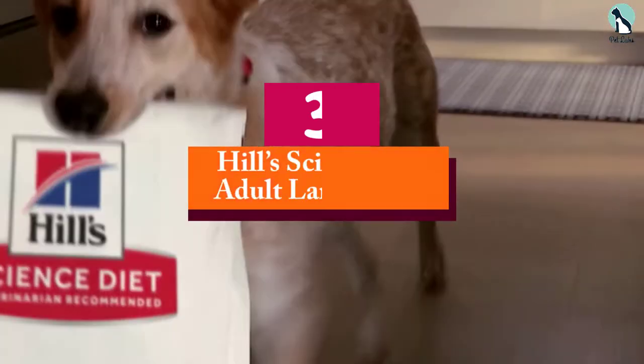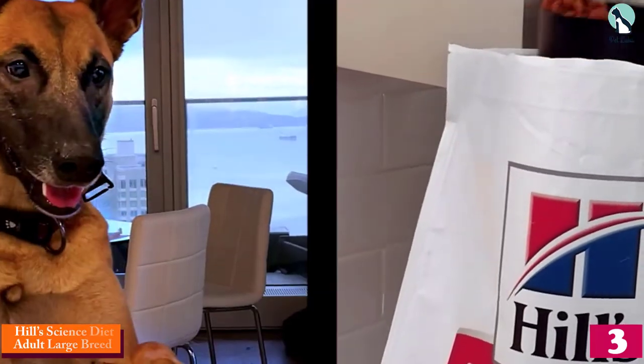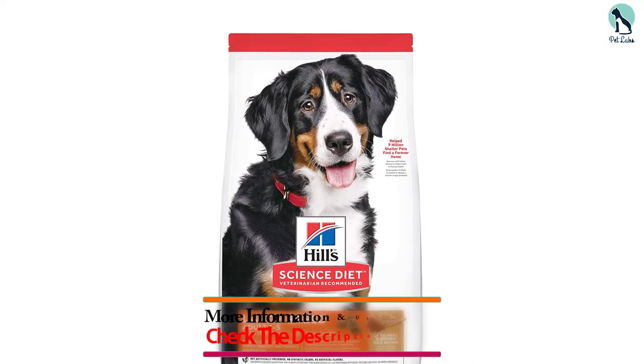At number 3, we have the Hill's Science Diet Adult Large Breed. The Hill's Science Diet Large Breed Dry Dog Food is another dog food that we would recommend for Great Danes, except if your beloved pooch is allergic to corn and wheat, as both grains are included in this recipe.